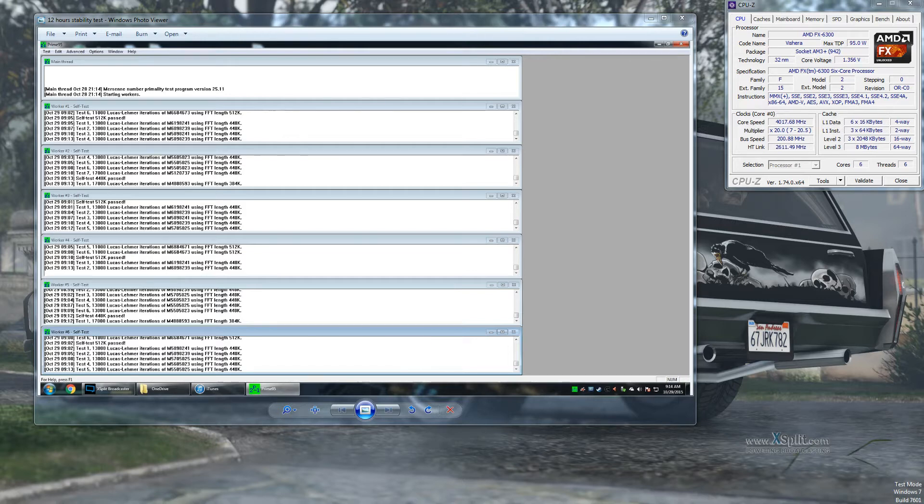I also have the Sapphire Radeon HD 7970 GHz Edition graphics card, which alone at stock pulls anywhere from 300 to 400 watts.